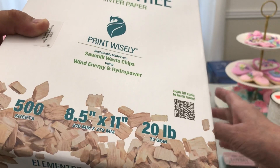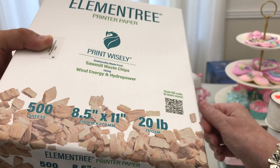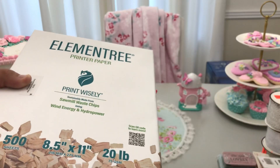And so if you have any feelings of, oh my, we've torn some trees down, then you might want to grab this. I haven't used it yet, but I'm looking forward to it.